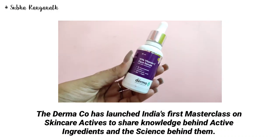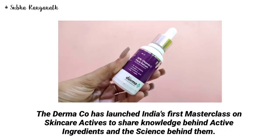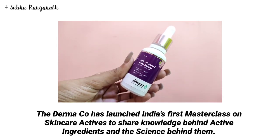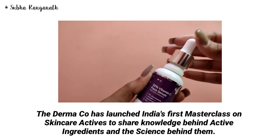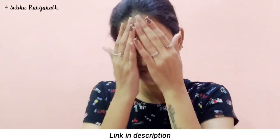You can use the code RANGNA20 for a 20% discount on the Dermaco website. For the first time in India, Dermaco is launching a masterclass on skincare basics and active ingredients knowledge. The link is in the description — you can check it out and purchase it.